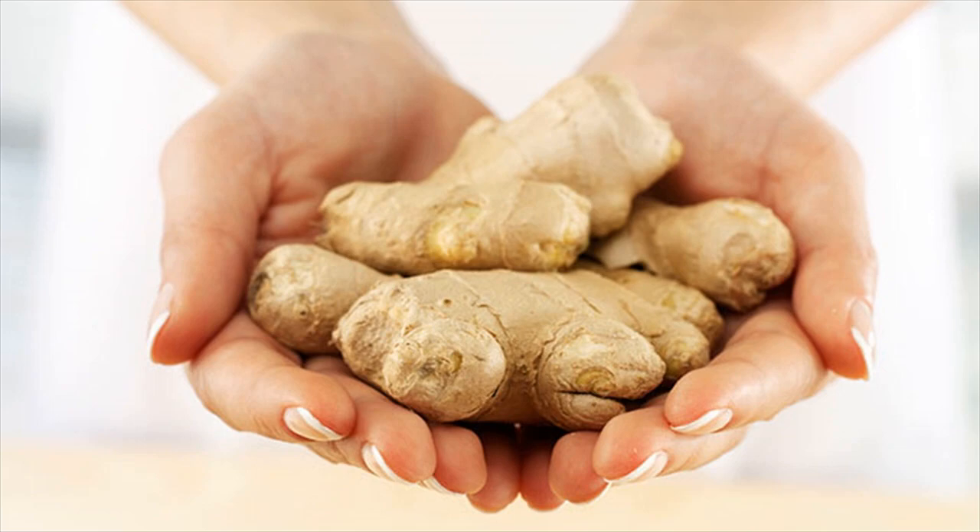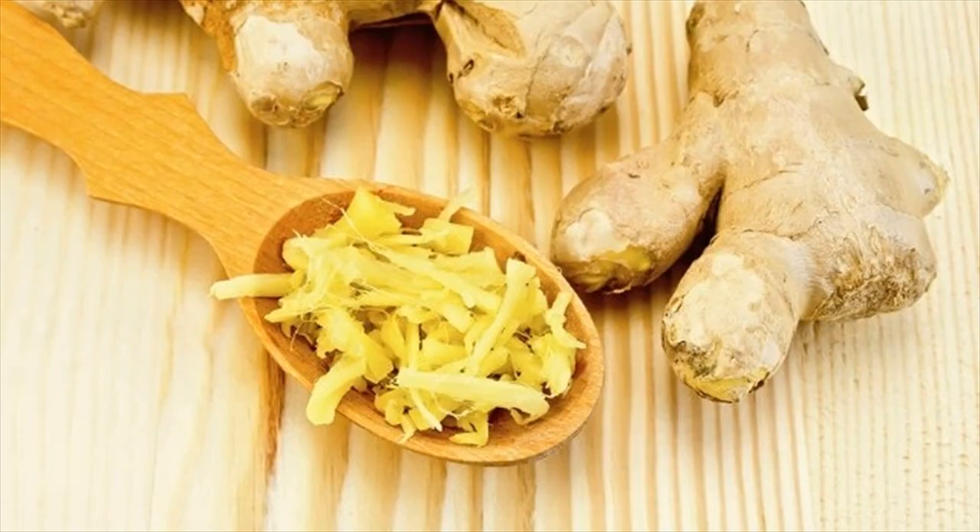Boil 1 tablespoon of ground ginger in 1½ cups of water, then let it simmer on low heat for 10 minutes. Drink this tea 2 or 3 times a day. You can also add a little lemon juice and honey to improve its taste as well as effectiveness. Alternatively, add a few drops of ginger essential oil to any kind of base oil and rub it on your stomach.